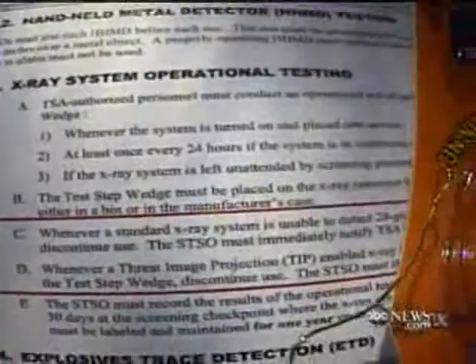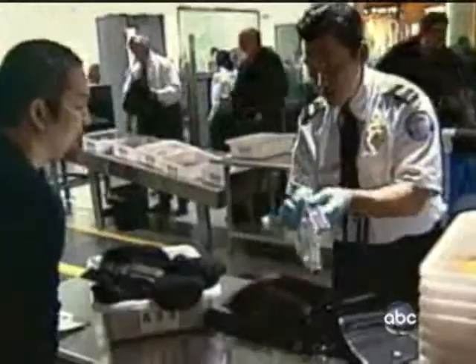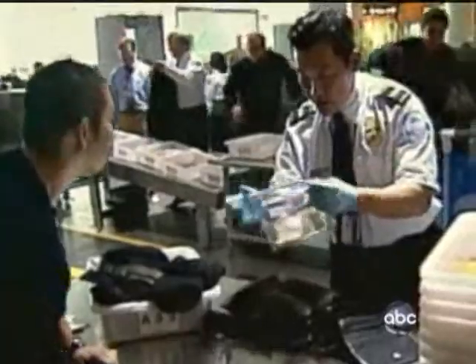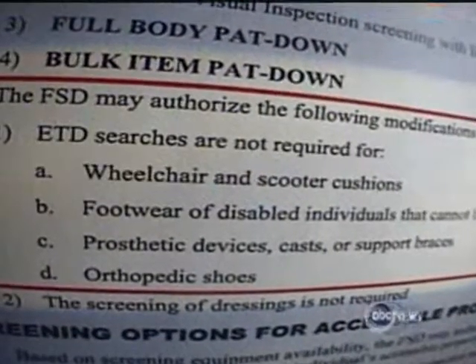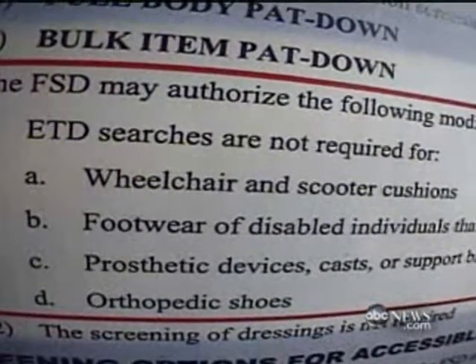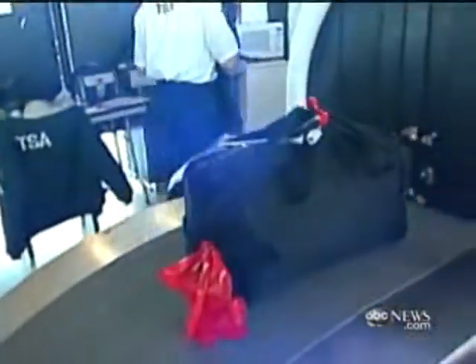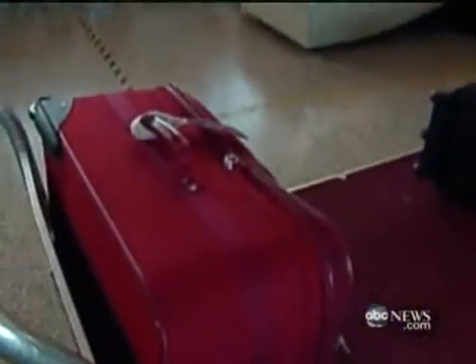Most damaging, say officials: what size electrical wire can go undetected by airport screening machines — valuable information for a bomb maker. Also in the documents, a list of VIPs and federal officials who can get specialized or no screening, and items that screeners can opt not to check, including wheelchairs, footwear of the disabled, prosthetic devices and casts, and orthopedic shoes. Also revealed that the TSA only inspects 20% of checked baggage by hand — the rest is never opened, according to the documents.